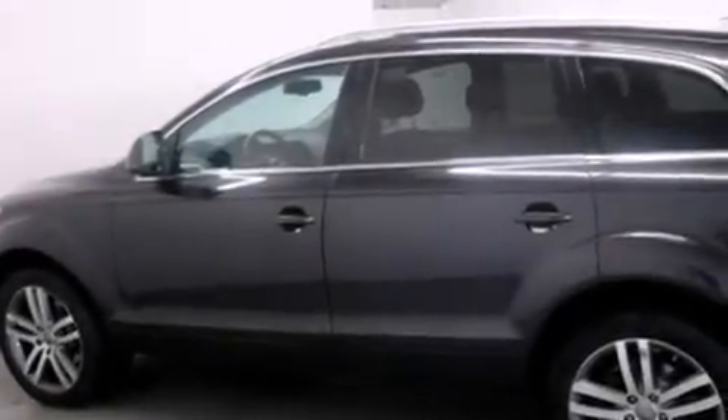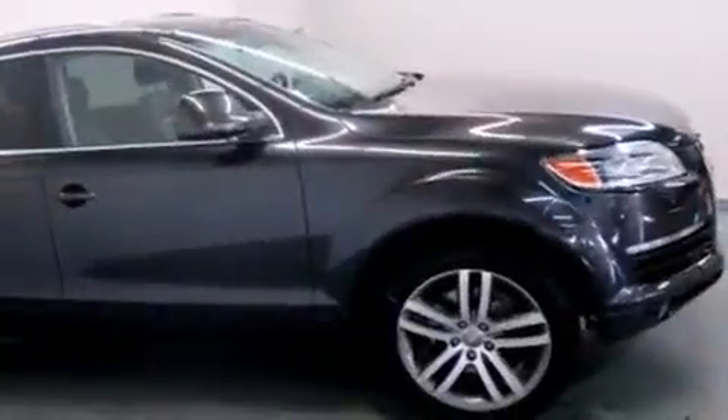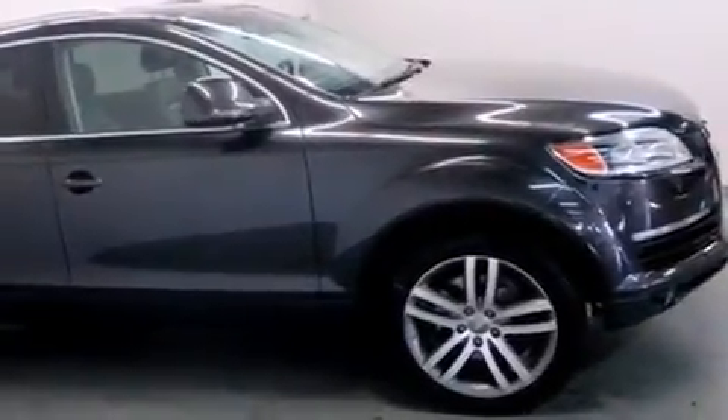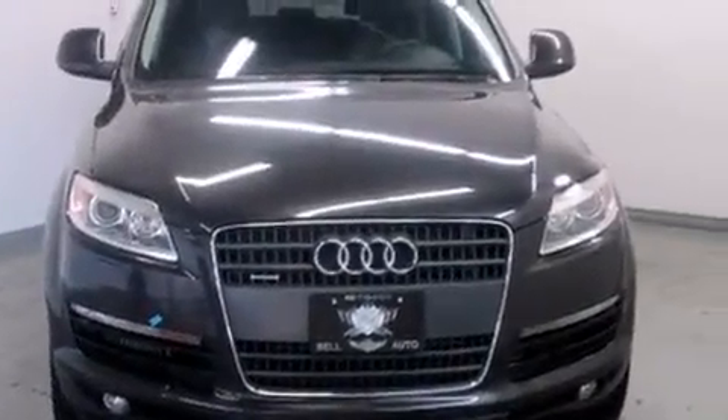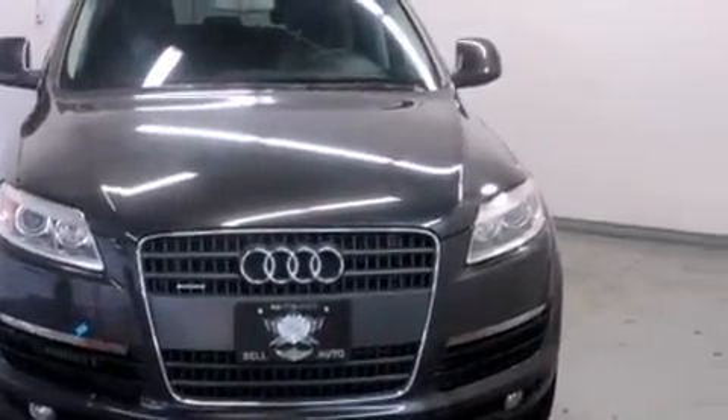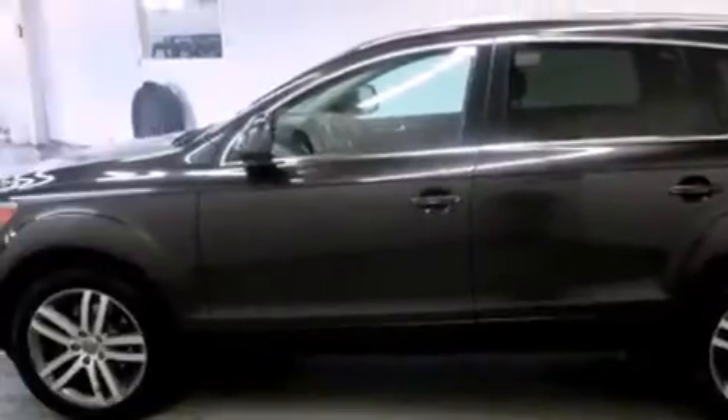Load your family into the 2009 Audi Q7. Under the hood you'll find a six-cylinder engine with more than 200 horsepower, and for added security, dynamic stability control supplements the drivetrain. Audi prioritized handling and performance with features such as...